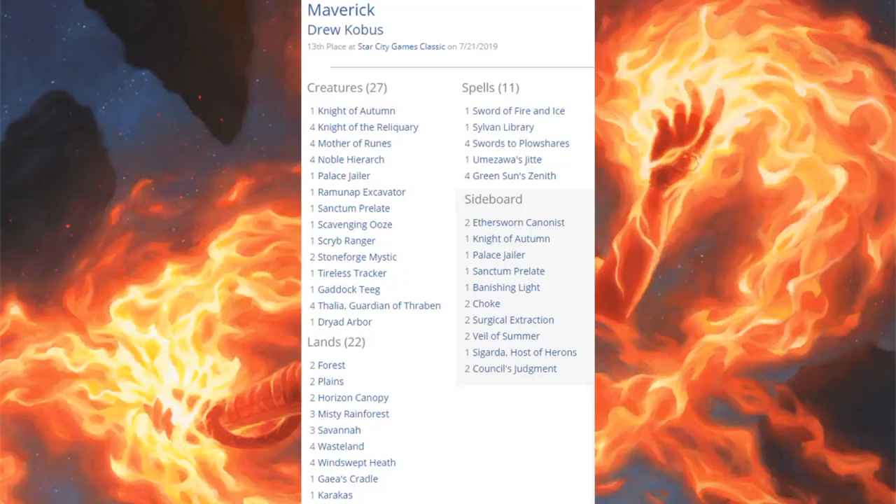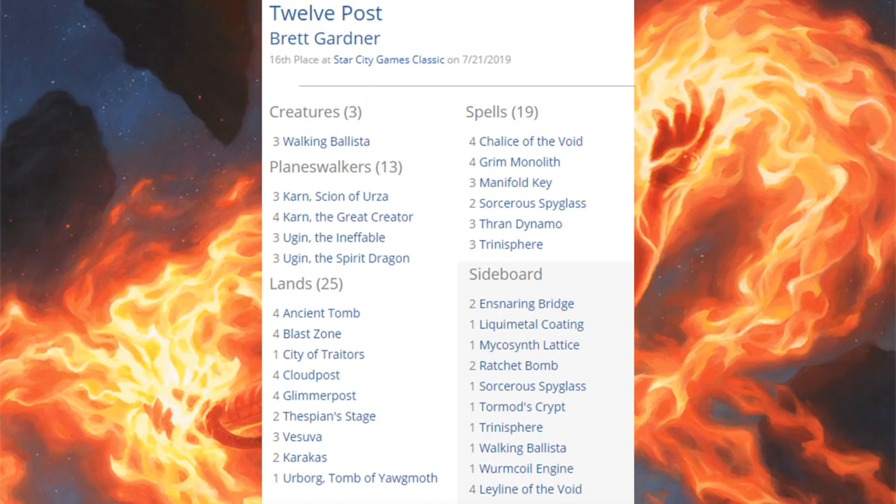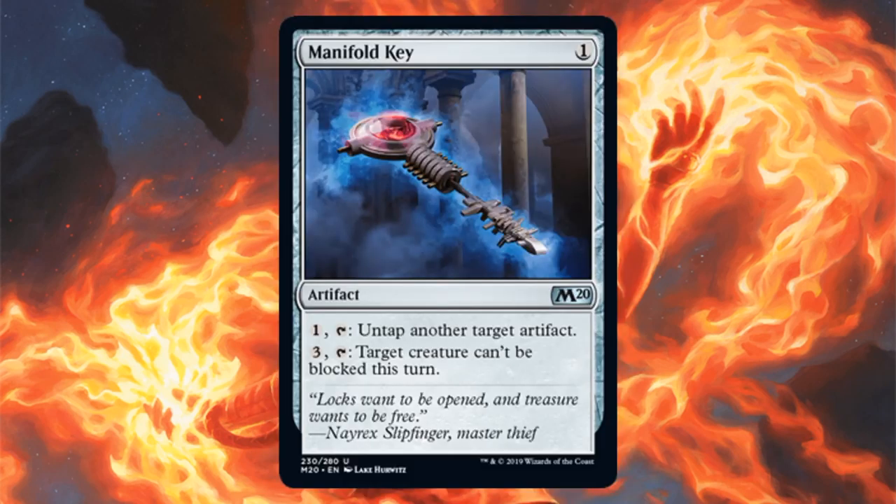Maverick came in 13th place — a classic Legacy deck with some changes. Sword of Fire and Ice, one Sylvan Library, four Swords to Plowshares, lots of creatures: one Knight of Autumn, four Knight of the Reliquary, four Mother of Runes, four Noble Hierarch, and more. Core Set 2020 adds Veil of Summer in the sideboard. Twelve Post came in 16th place, a big mana deck pushed further by Karn the Great Creator: three Karn, Scion of Urza; four Karn the Great Creator; three Ugin the Ineffable; three Ugin the Spirit Dragon; three Walking Ballista. Core Set 2020 contributes three copies of Manifold Key in the main.